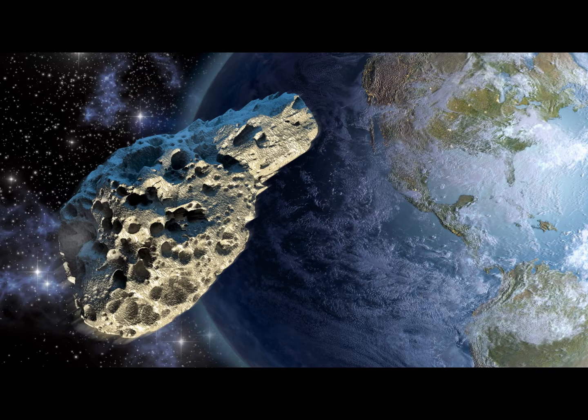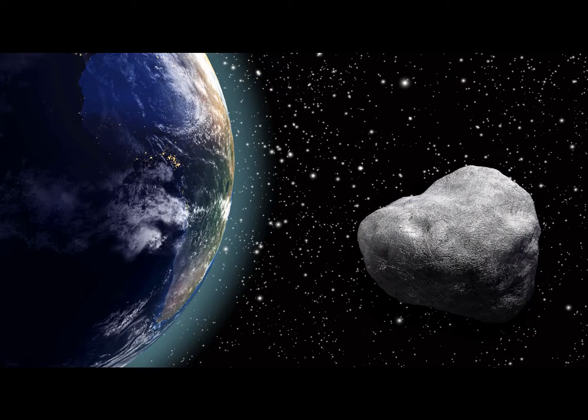Asteroids are relatively big space rocks, also known as minor planets or planetoids. Most asteroids are made up of boulders, though some are composed of metals such as nickel and iron. While the smallest asteroids are less than a meter in diameter, the biggest can be several hundred kilometers wide.